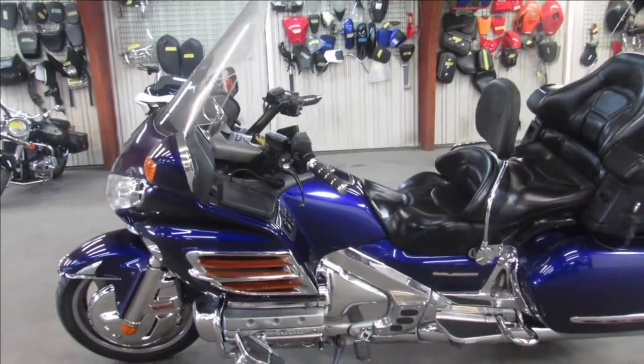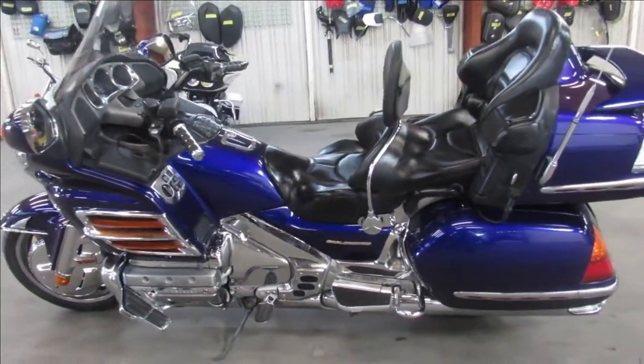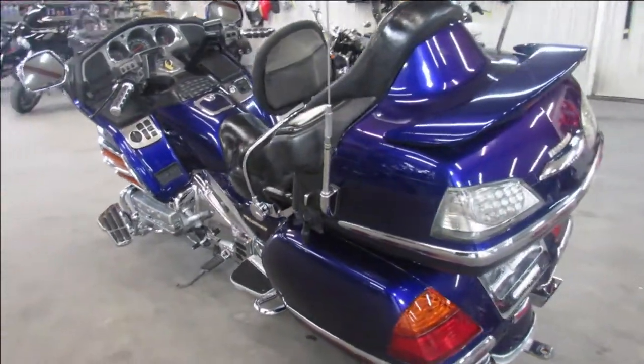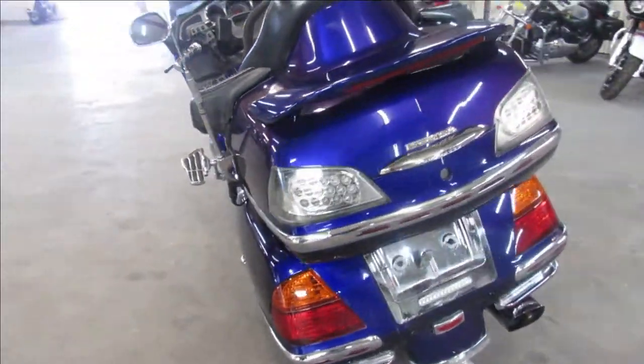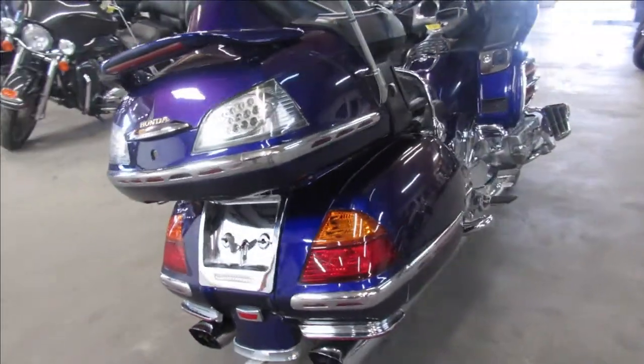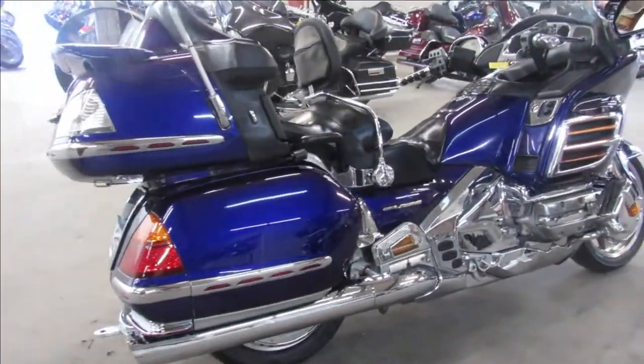If you're looking for a used bike, give us a call. This one here is a 2003 Gold Wing 1800 for sale. It comes in illusion blue — sharp bike, tons of chrome, driver's backrest, cup holder and more. Just serviced at a factory authorized Honda dealership. All the fluids have been changed. This one is ready to hit the open road guys.